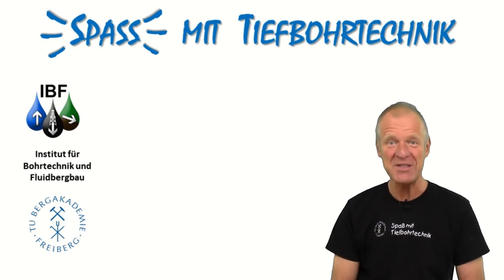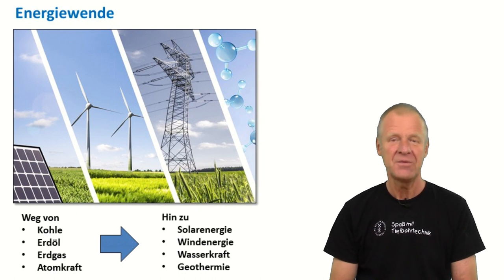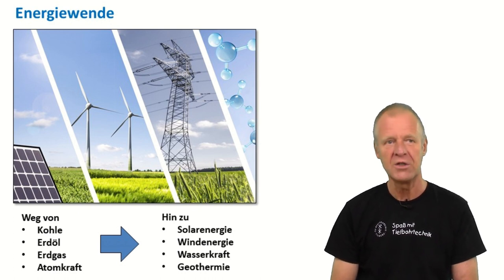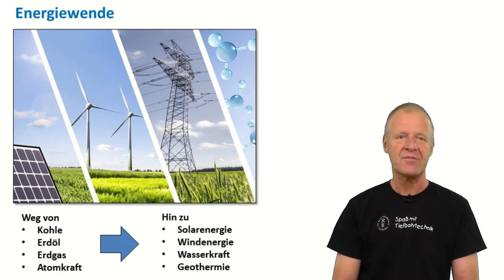Welcome to FUN with Dueling Engineering. In the context of energy transition, we want to move away from coal, gas, oil and nuclear power towards sun, water, wind and geothermal energy.